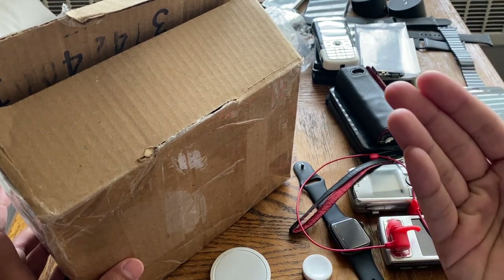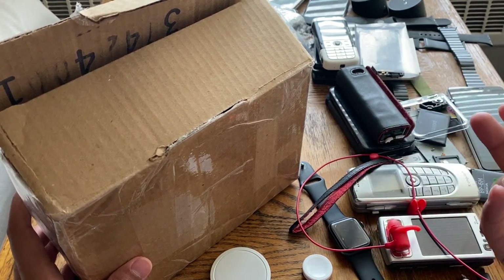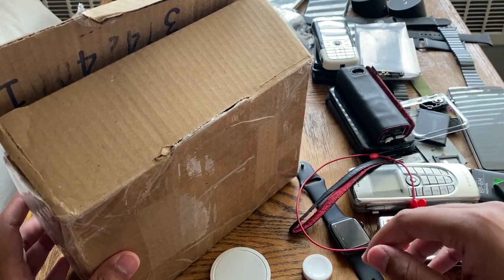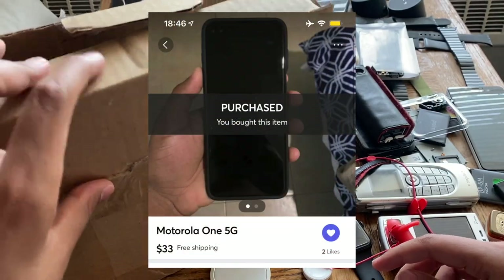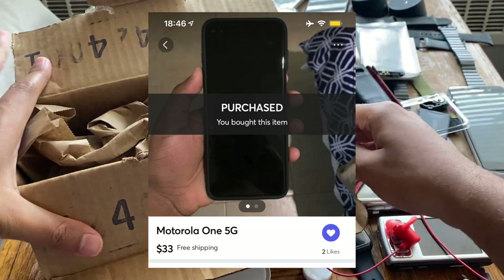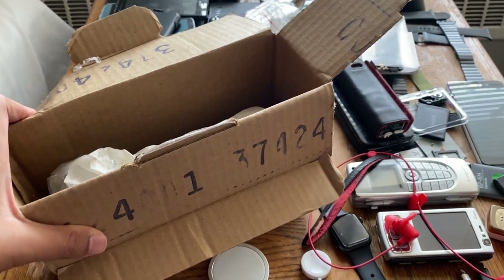Think about it for a minute — at least $300, right? And that's accounting for the crack. Without the crack, probably $350. I got this one for $33. If I told you that without showing you proof, you would not believe it.